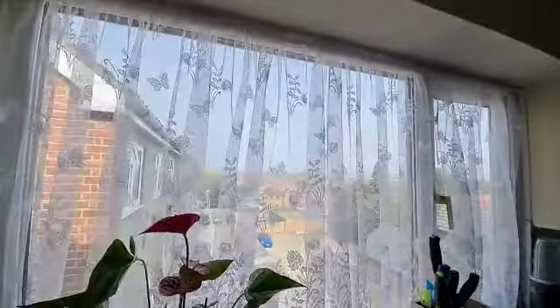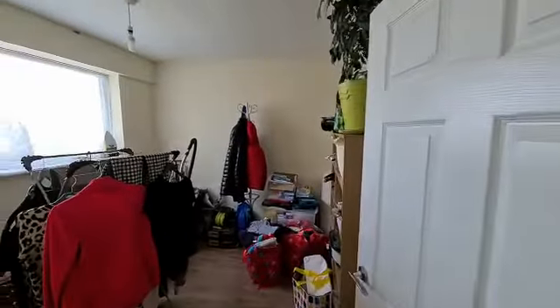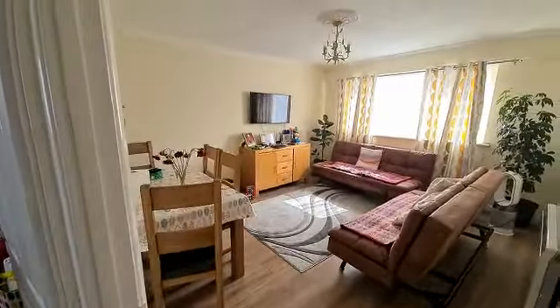Fantastic view up here being on the top floor. The second bedroom is again a very good size, with plenty of room for a double bed, and there's a lovely size lounge diner.